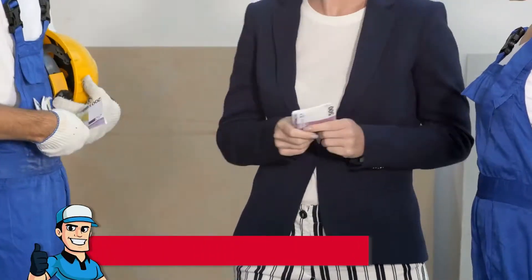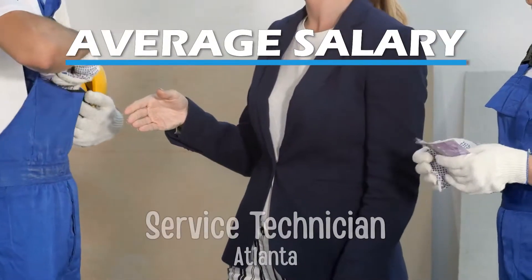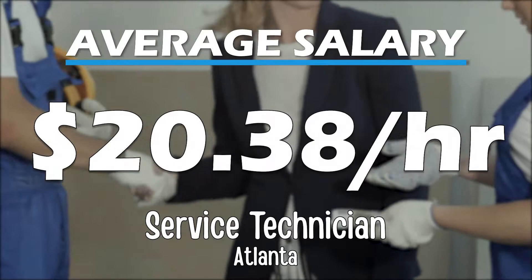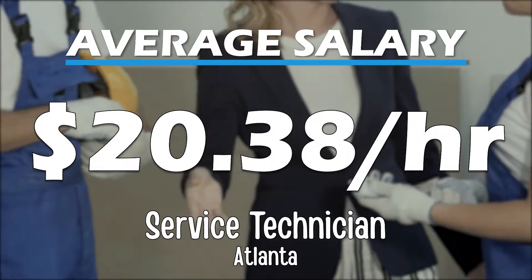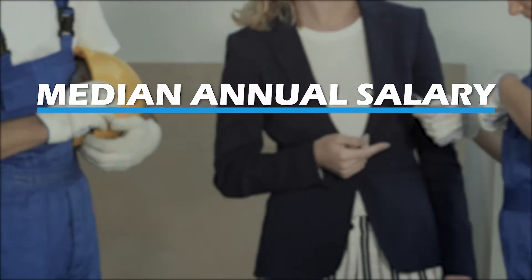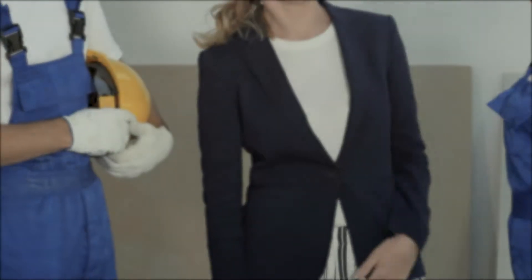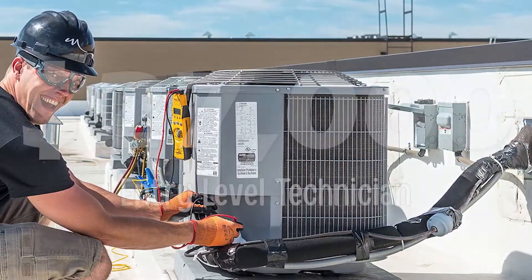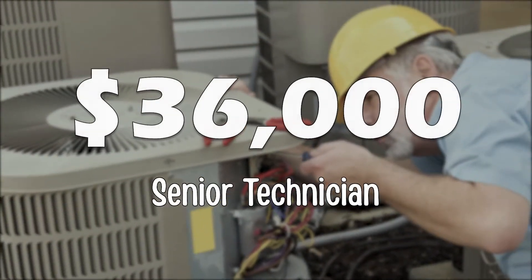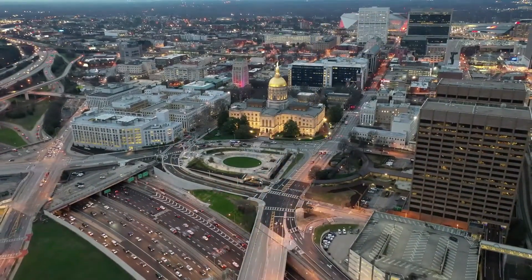After becoming certified, here are some things you can expect. A service technician in Atlanta, Georgia makes an average of $20.38 per hour. If you have additional skills and certifications, you are more likely to make above-average wages. The median annual salary for a Georgia HVAC tech is $42,270. Entry-level technicians can expect to start around $27,000, while more senior techs make up to $36,000.